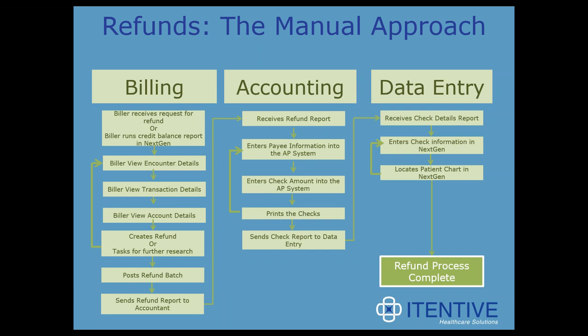Once they enter that information, they print the refund checks. Some organizations then bring that check information back into NextGen to update the patient chart; others don't. So it can be a very time-intensive, task-intensive process if you're handling credit balances and issuing refund checks in this manner.